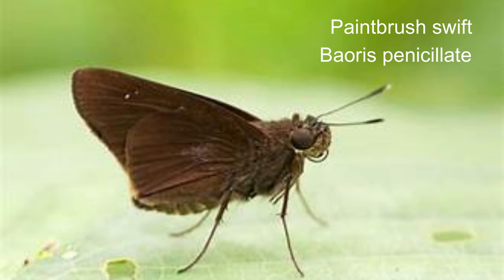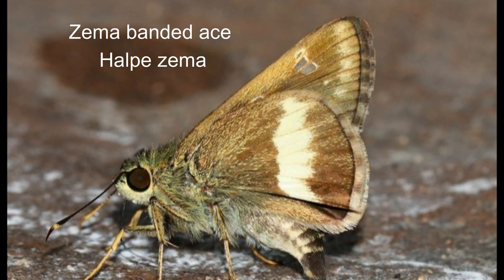Wingspan ranges from 35 to 40 millimetres. 28. Zema banded ace or Halpe zema is a species of skipper, a butterfly belonging to the family Hesperiidae. It is native to Nepal, India, Myanmar and Thailand.